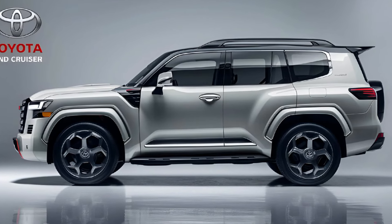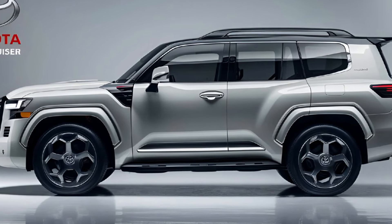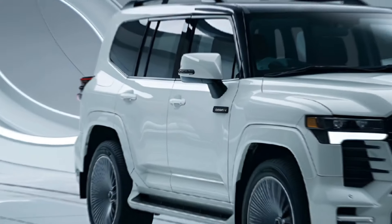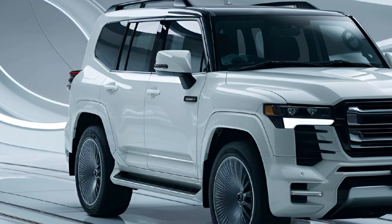Safety is a top priority in the 2025 FJ40. It comes equipped with Toyota's latest Safety Sense suite, including adaptive cruise control and lane departure warning.